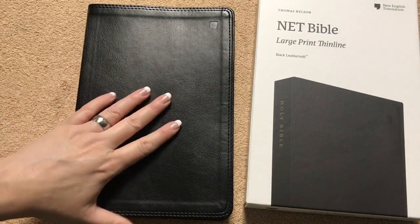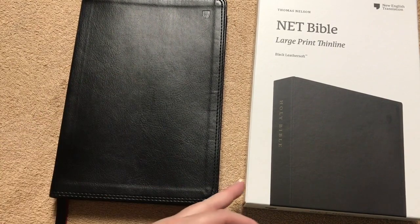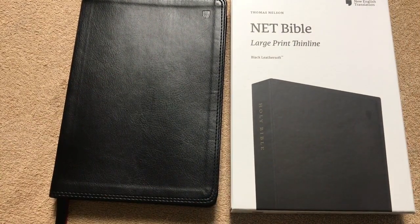Definitely get yourself one of these because this is an amazing Bible. I would also like to thank Thomas Nelson for sending out this copy for review. Thanks for watching. Have a great day.